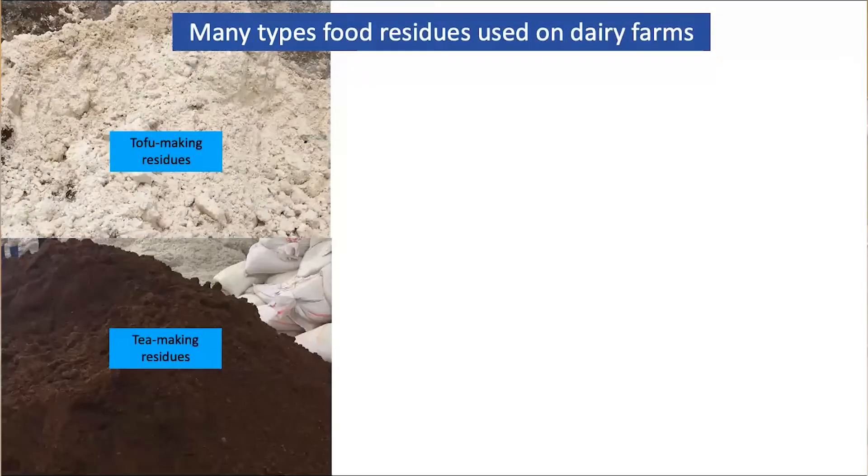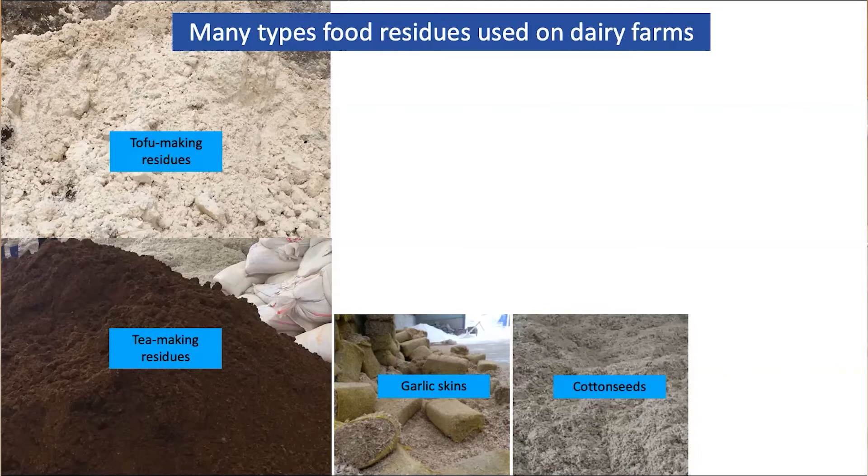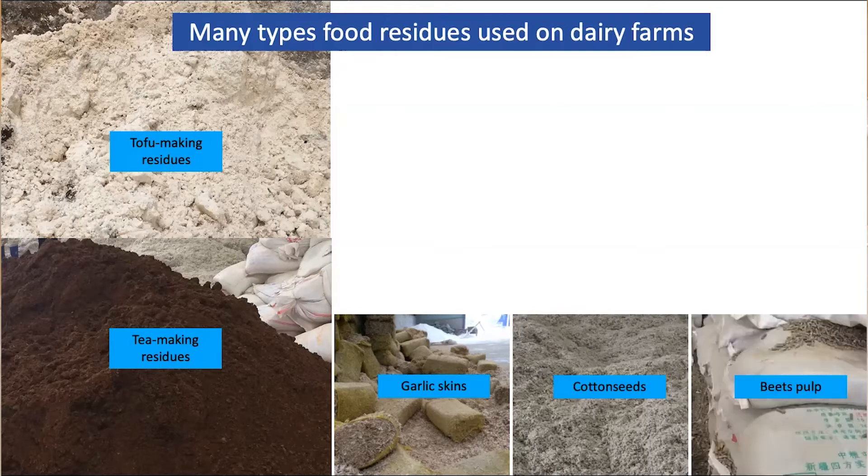There are many types of food residues produced from our food processing system that are used on farms, but not tallied statistically. The photos I'm going to show you were taken on a dairy farm I visited in China last fall. This is a residue from tofu making, a residue from tea leaf processing, garlic skins from a garlic packaging facility, cotton seeds after the cotton fiber was removed, and beet pulp made into pellets for dairy feed after sugar extraction. All these materials were blended into the diets for dairy cows on this farm.